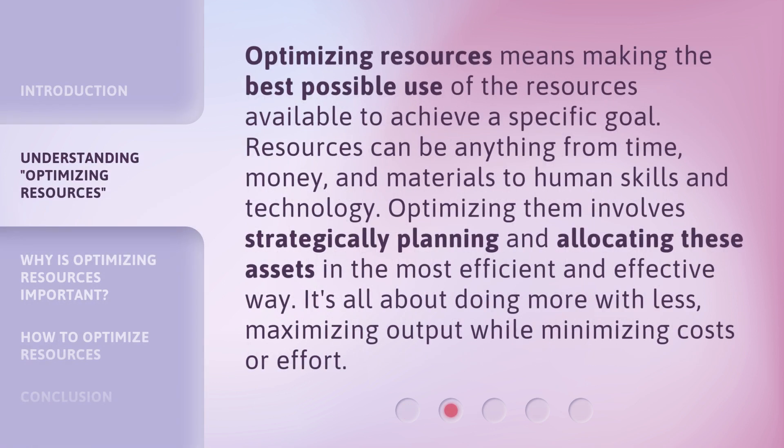Optimizing resources means making the best possible use of the resources available to achieve a specific goal. Resources can be anything from time, money, and materials to human skills and technology. Optimizing them involves strategically planning and allocating these assets in the most efficient and effective way. It's all about doing more with less — maximizing output while minimizing costs or effort.